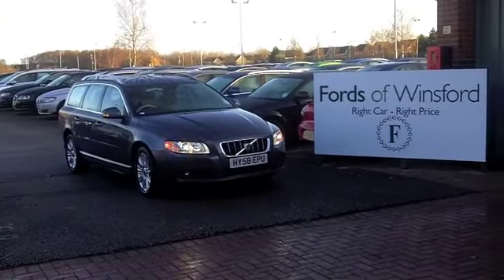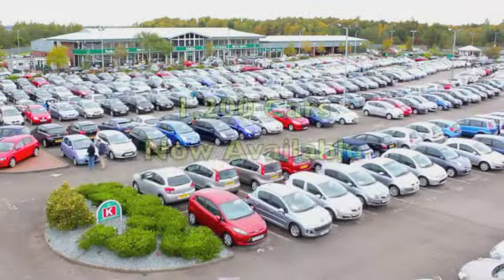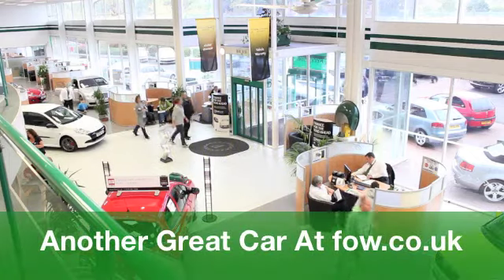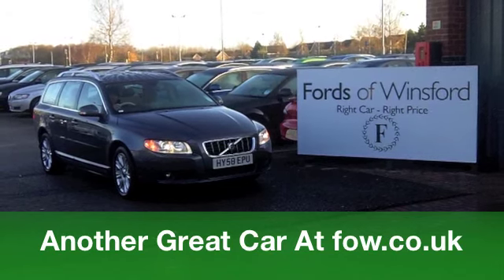On the move you'll get a combined 44 miles per gallon and six months tax just over £100. So it really is practical motoring. And it's waiting for you at Fords of Winsford.